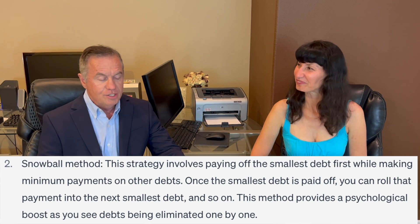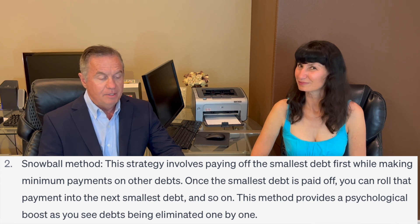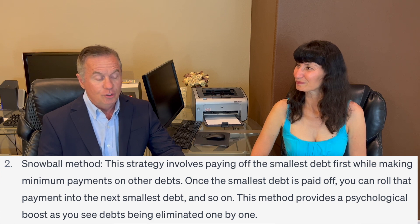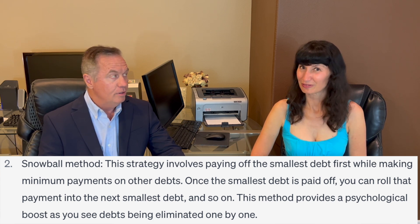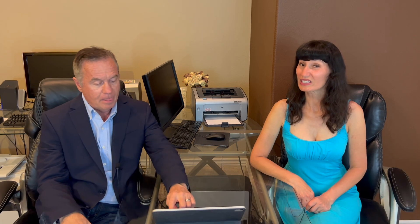There are a couple of techniques we're going to talk about. The first is the snowball method. This strategy involves paying off the smallest debt first while making minimum payments on other debts. Once the smallest debt is paid off, you roll that payment into the next smallest debt, and so on. This method provides a psychological boost as you see debts being eliminated one by one. It's also more than psychological — when you remove one creditor, you remove one minimum payment, which means fewer obligatory payments due. That actually helps your credit overall, so it has multiple benefits.